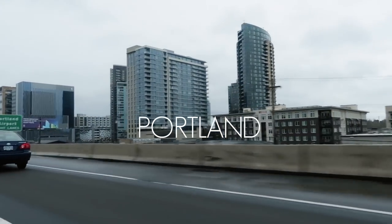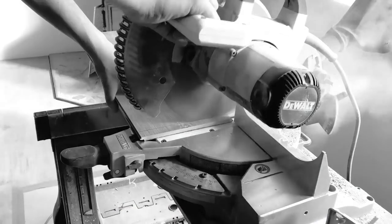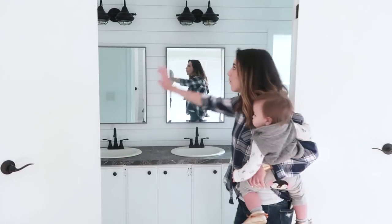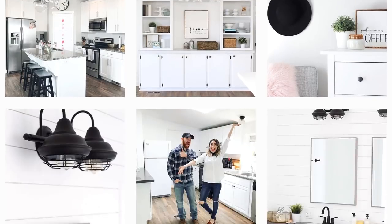Hey guys, welcome back to our channel! Today is a really exciting day because we have completed the Heather Glynn project. It has already sold and we're closing next week. We're quickly going to style the shoot and take some pictures to put up on our Instagram feed, which is at Living Hope Renovations — I'll link it down below.